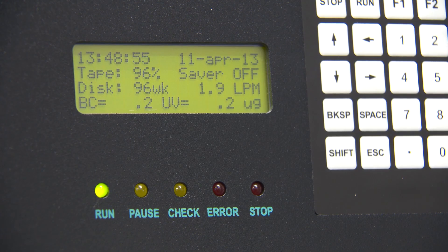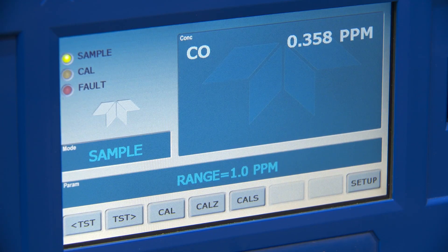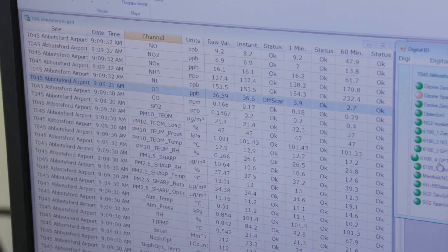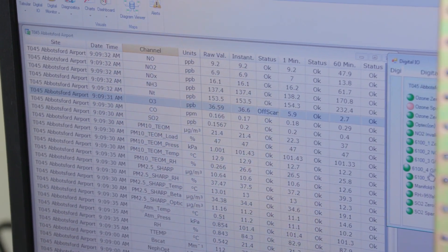All that data comes back to head office in real time, so minute by minute one of our analysts can be at their desk looking at the data that's coming in and determining what, if anything, needs to happen.